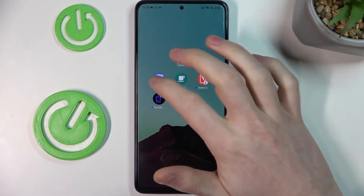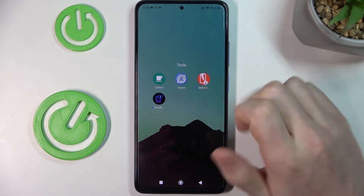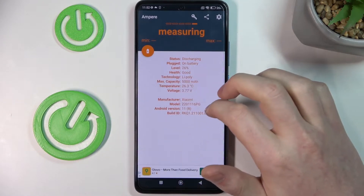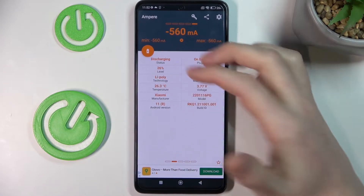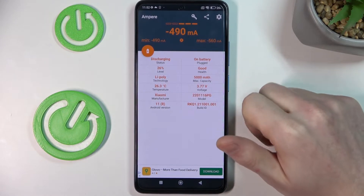So the next app would be Amper. What it does is it basically tells you every detail about your battery, like its status — so right now it's discharging because it's not connected to power and it's losing power.